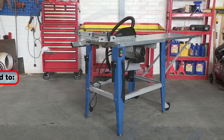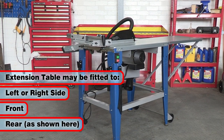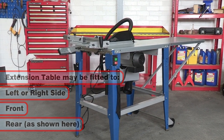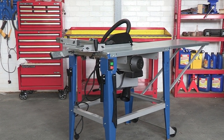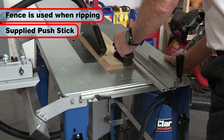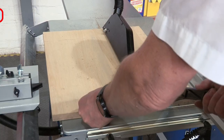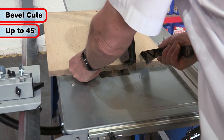The extension table and guide can be fitted to either side of the saw table, or the front or the rear, depending on your application, allowing support for cross, rip and mitre cutting. The supplied push stick should always be used when ripping narrow pieces. Bevel cuts are also made using the parallel fence, with the blade tilting up to 45 degrees.